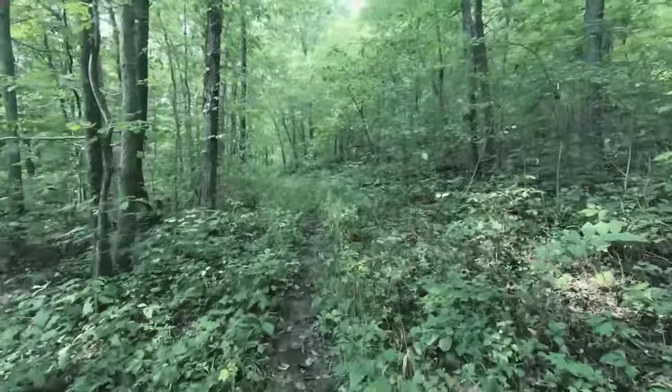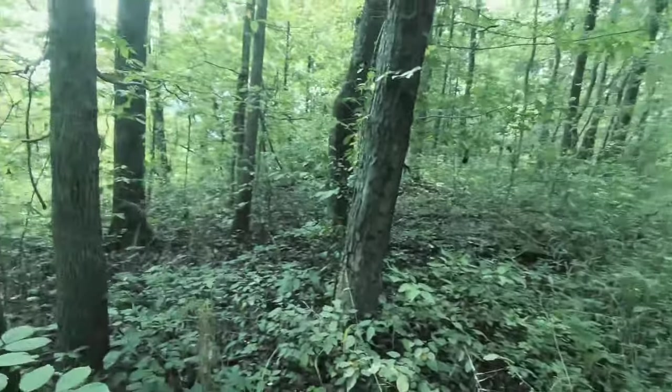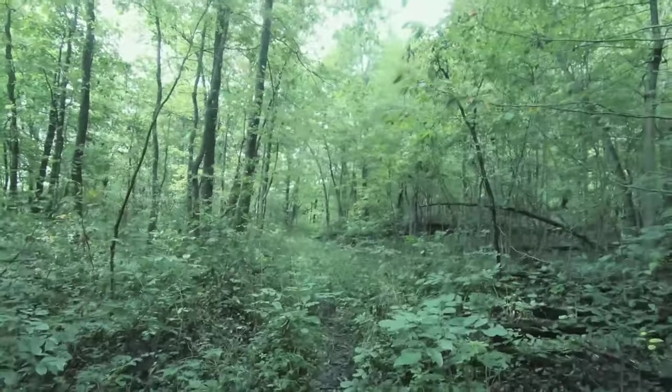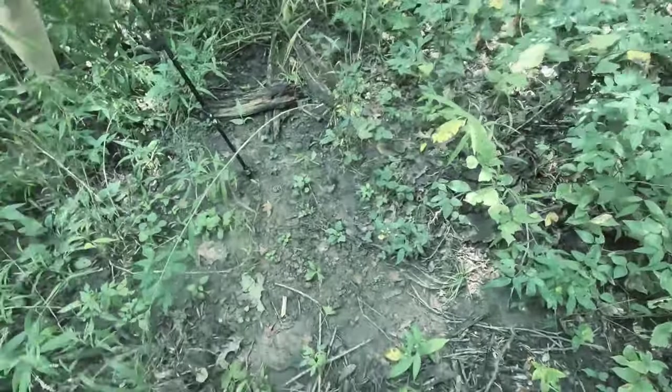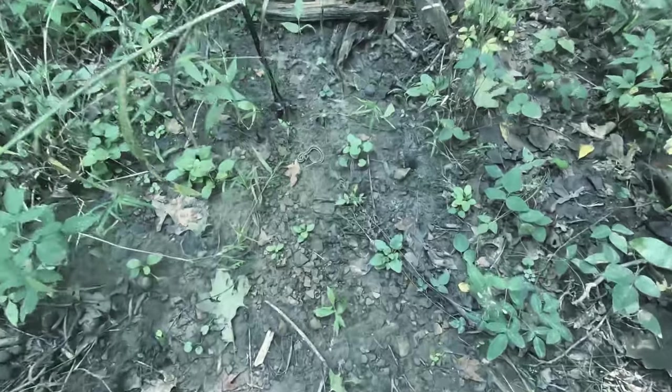This is much better than what we just left. Much easier hiking. I've got to put the GoPro down — I'm just eating spider webs right now. There's one — look at that sucker right there. That's a poisonous snake right there.